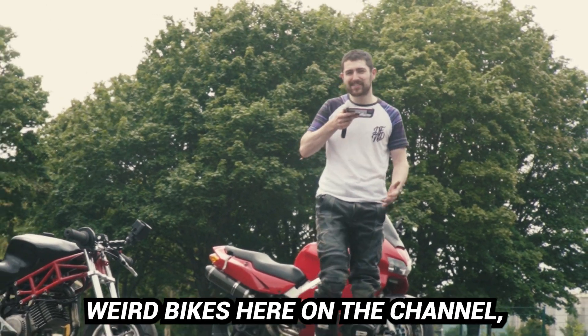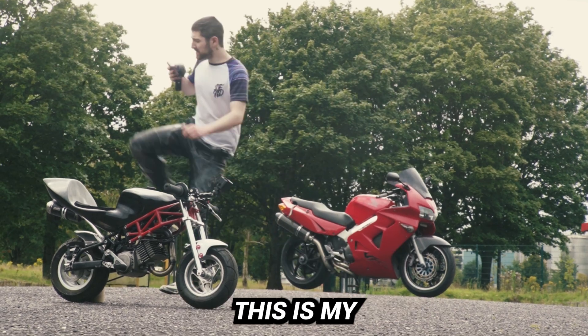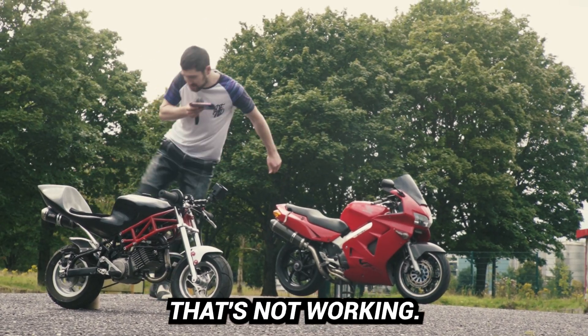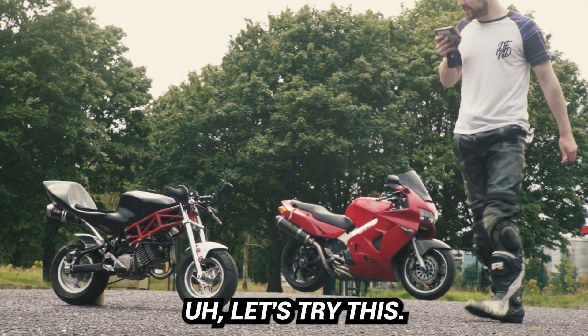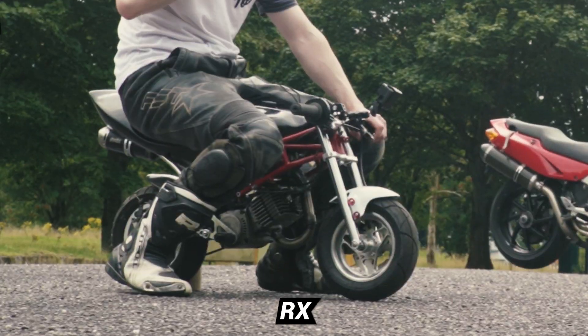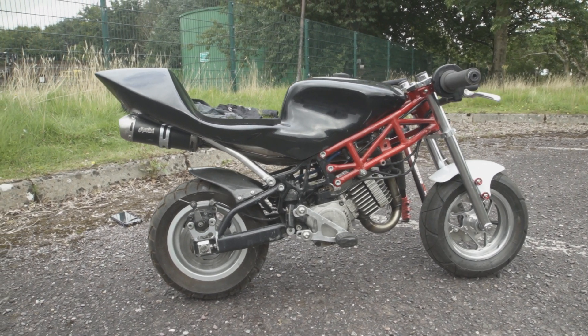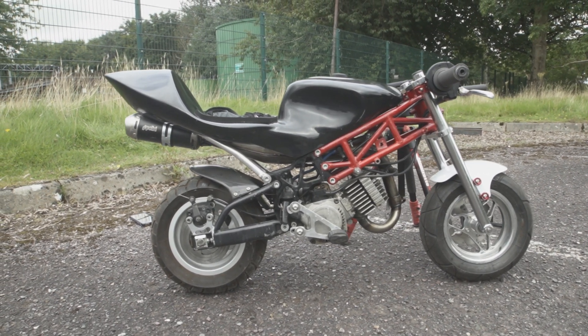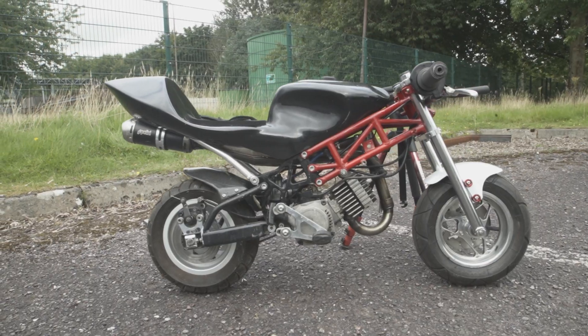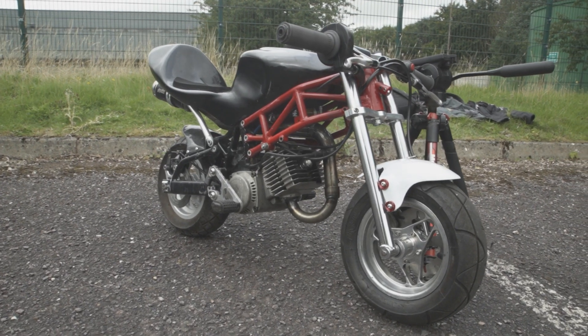I buy a lot of weird bikes here on the channel, but this is certainly gonna take the biscuit. This is my GRC RX - an Italian two-stroke mini moto. I was browsing marketplace the other night and as soon as I seen this for sale I knew I had to have it.